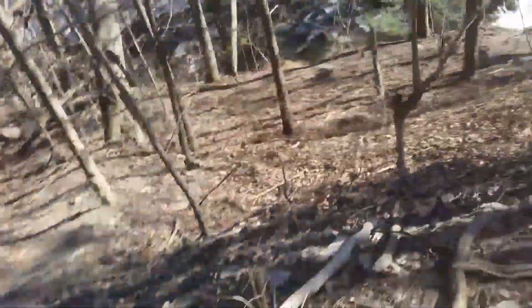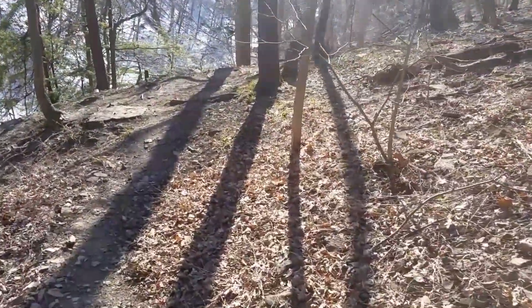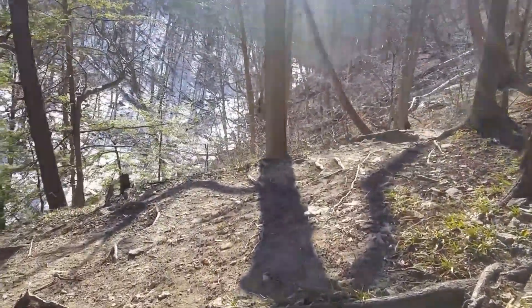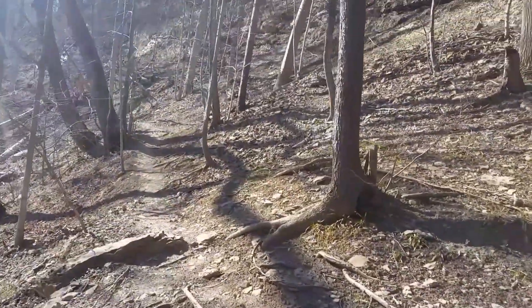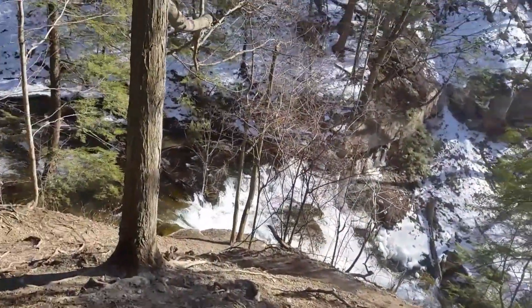So you guys can see, this is what we've got to walk down. Slow and steady wins the race. We're going to go over here, let's see what we've got. I haven't been down here in a few years, but a lot of the snow has dried up. Let's see, the path continues on — never really gone that far. Just look at this, that's beautiful!